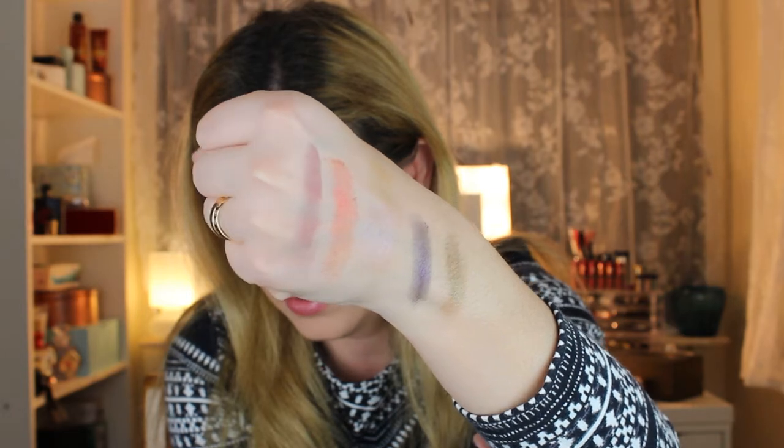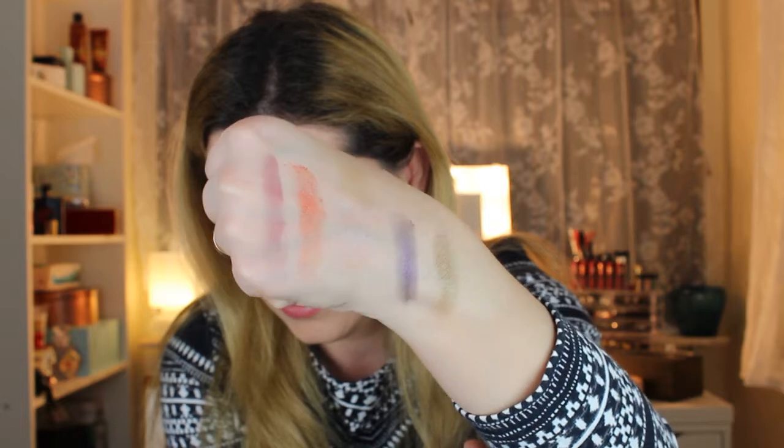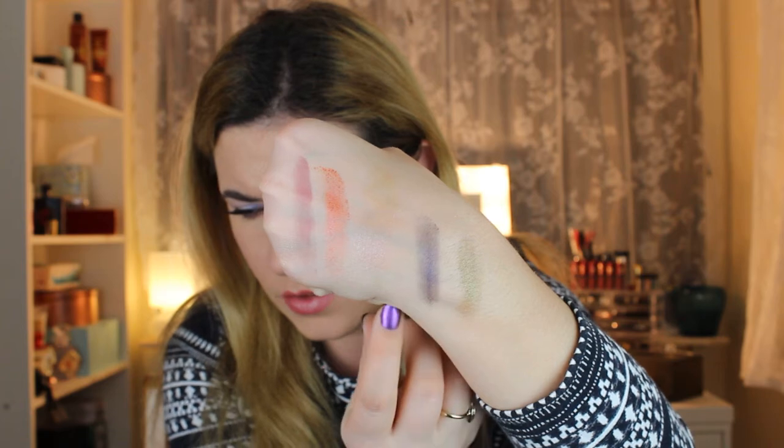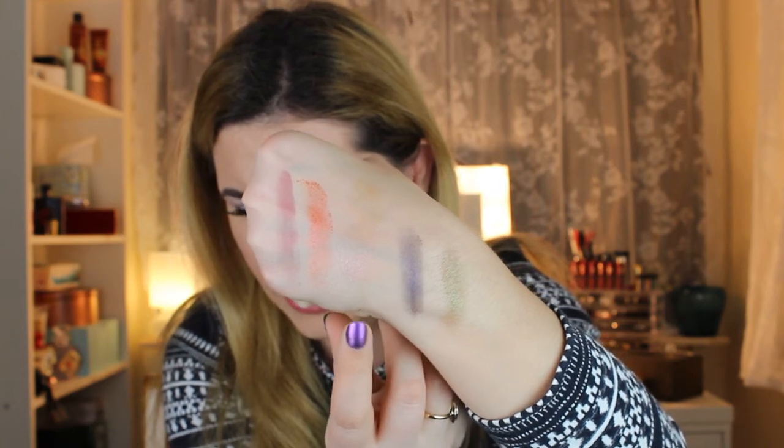Let's swatch the matte eyeshadow first — this one is matte brown. The lighting isn't ideal for showing the holochrome effect right now, so you can't fully see it, but they are beautiful. The lighter one is a little patchy at first but easy to blend and you get the color you want. The red one is more glittery than the rest. I think they'll look even better if you use a base first.